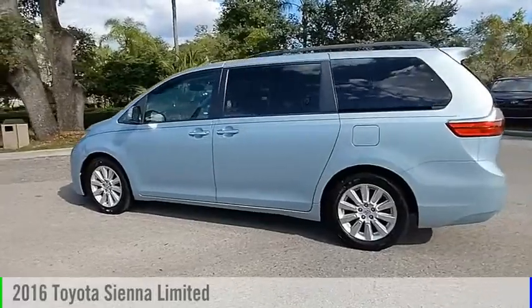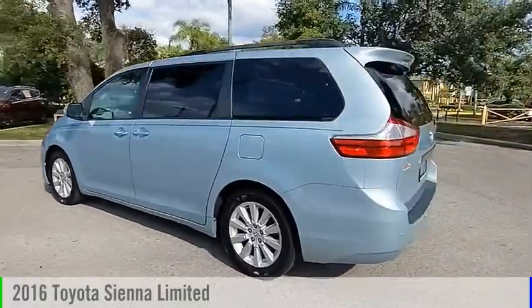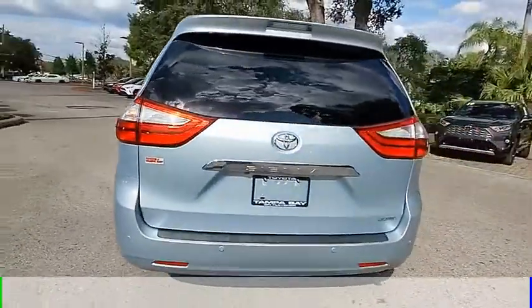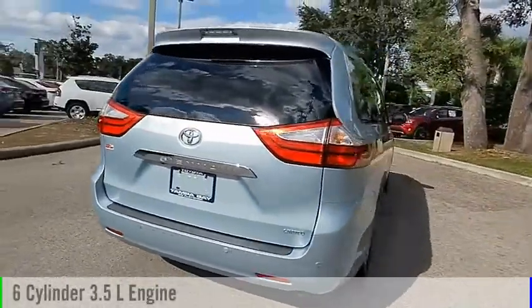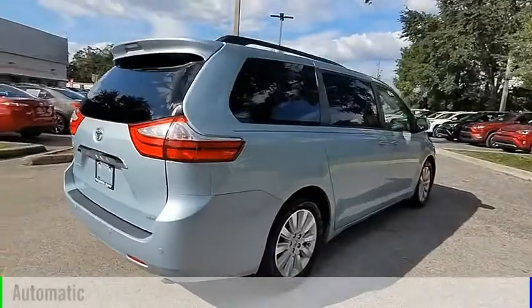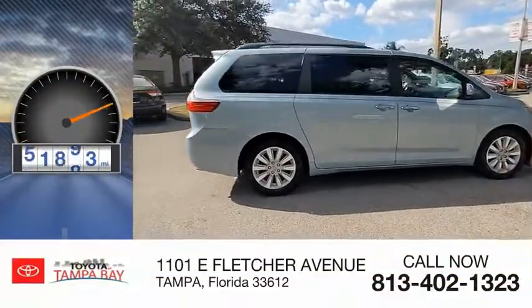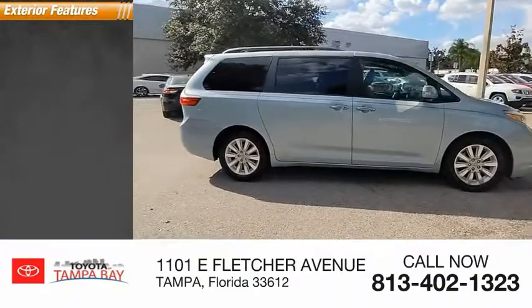Looking for the right vehicle? Check out the 2016 Sienna. This vehicle is powered by a front-wheel drive, six-cylinder, 3.5-liter engine and comes with an automatic transmission. This vehicle has less than 55,000 miles.